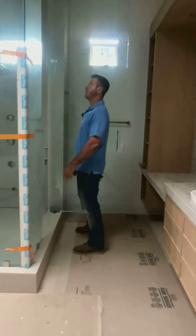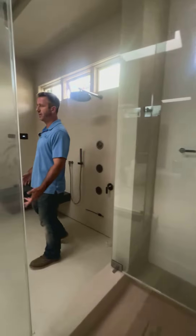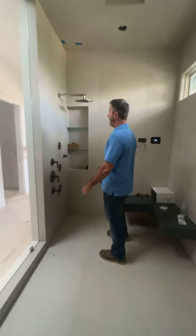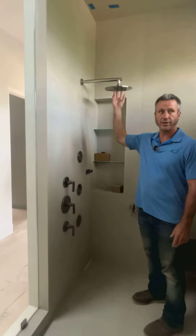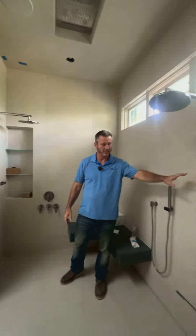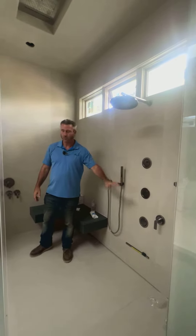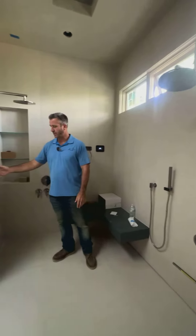Inside here, if you take a look, we built it for two different people to be able to fit in and shower together. You have a shower rain head here and another shower rain head here with all its controls and the jets that come outside the wall, with dual controllers on each side.